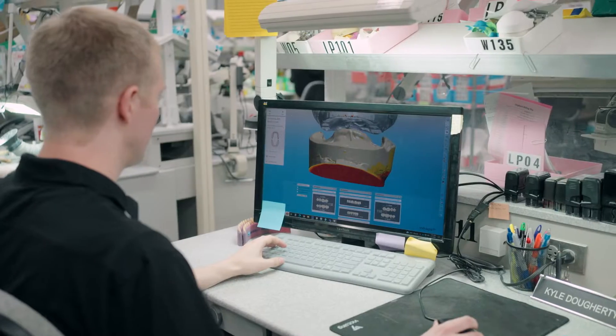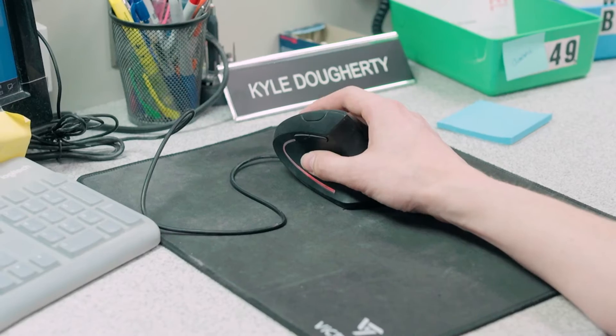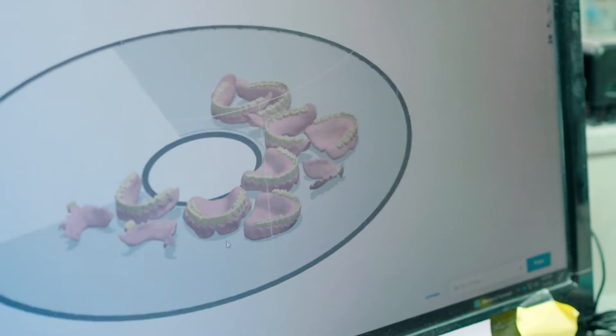We take that traditional handmade process — where you've still got three technicians working on a case — and we turn that into a digital file where one technician is working on the case, getting the same great results in a much faster process.